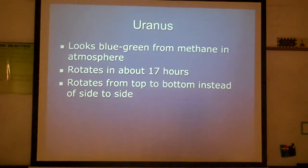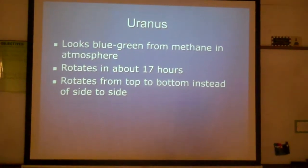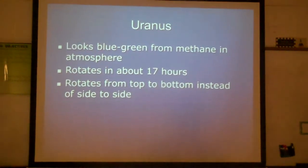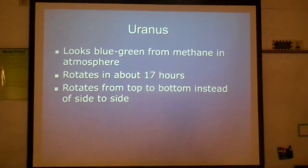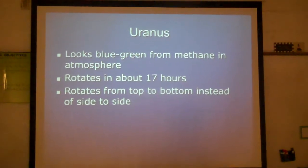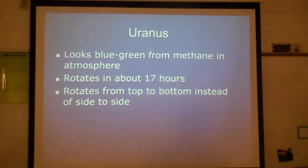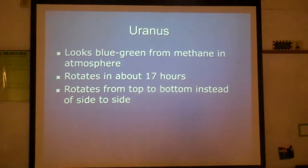Uranus. I know you have heard it being called Uranus in the past, but the correct pronunciation is Uranus. Uranus looks blue-green because of the methane in the atmosphere. It rotates in about 17 hours, and it rotates from top to bottom instead of side to side.